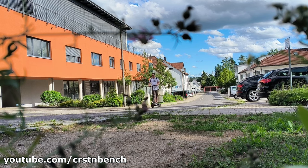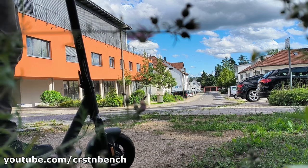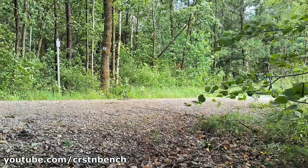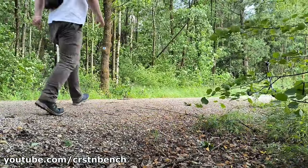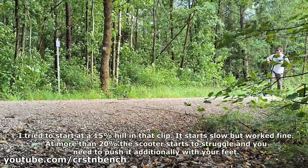The 500W motor certainly has the power to achieve this — it accelerates well and can handle larger inclines, with only the steepest hills requiring a bit of manual assistance.